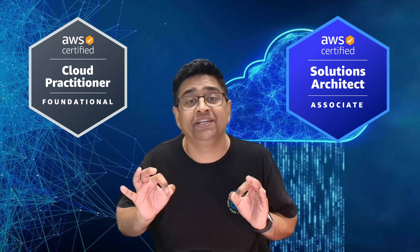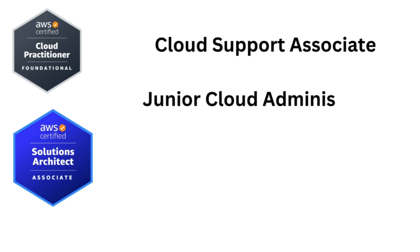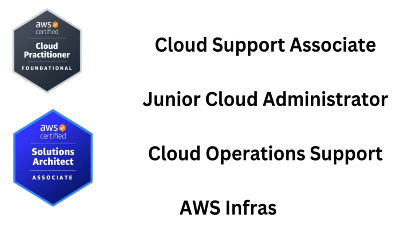Once you've got hands-on practice and your certifications, you can start applying. Target the following job titles: cloud support associate, junior cloud administrator, cloud operations support, and AWS infrastructure technician. Make sure to update your resume to show relevant help desk experience, list your AWS projects even small ones, add a GitHub link, and show that you're not just studying — you're building.